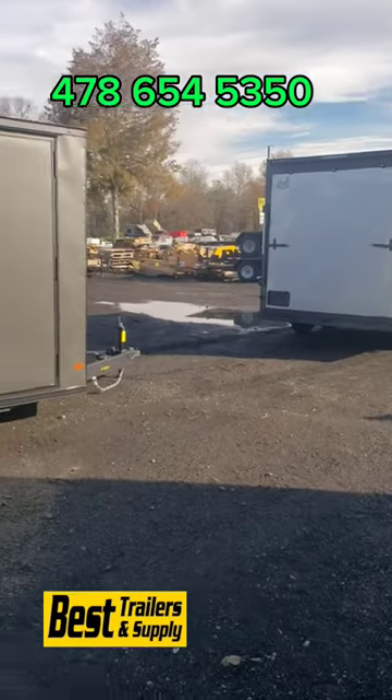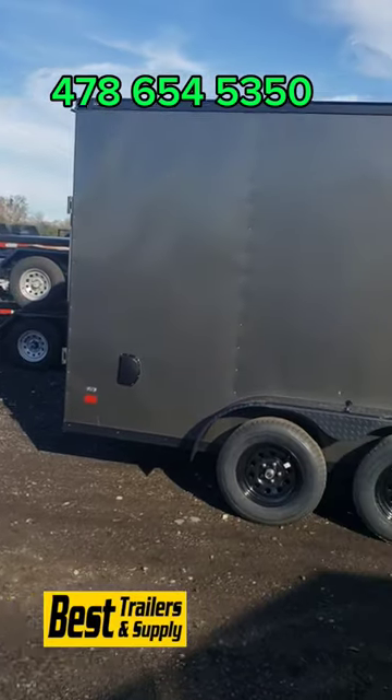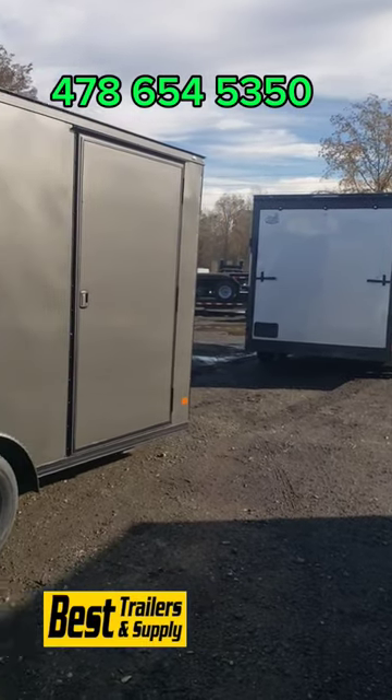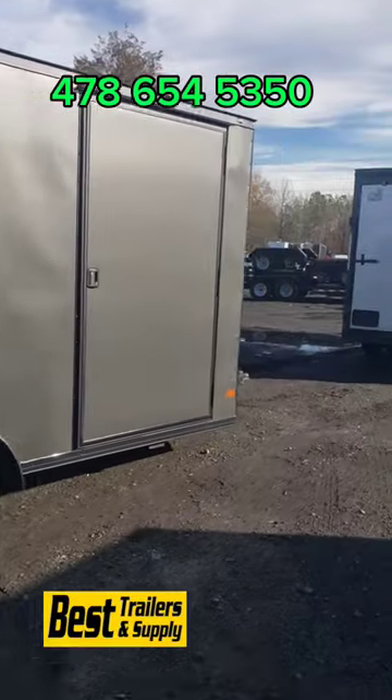This is Joey at Best Trailers. We just got in three covered wagon 7x16 enclosed trailers, all with the blackout packages. These back two are charcoal gray and silver frost with the blackout trim. Both of these are 7 foot high.